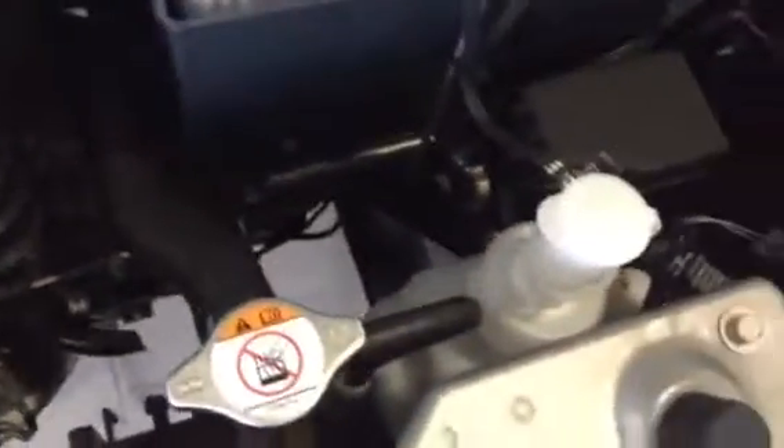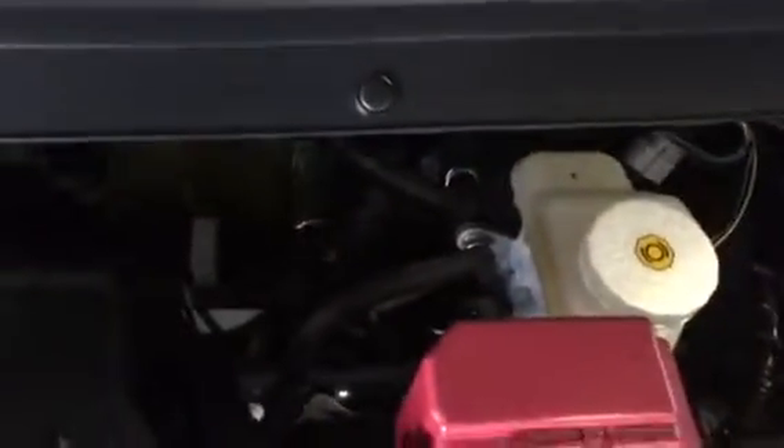So this right here is going to be our windshield washer fluid, engine oil dipstick, our coolant reservoir, and then we have our brake reservoir over here.